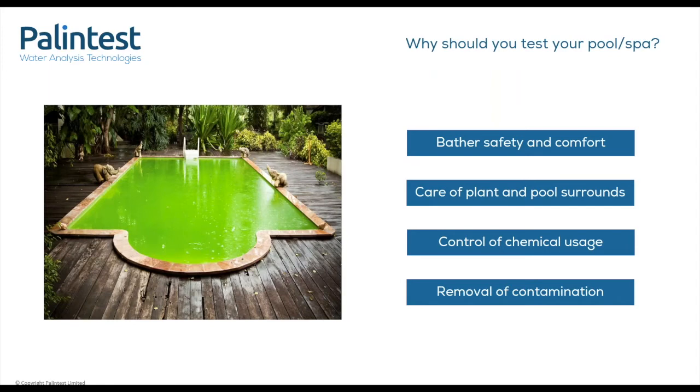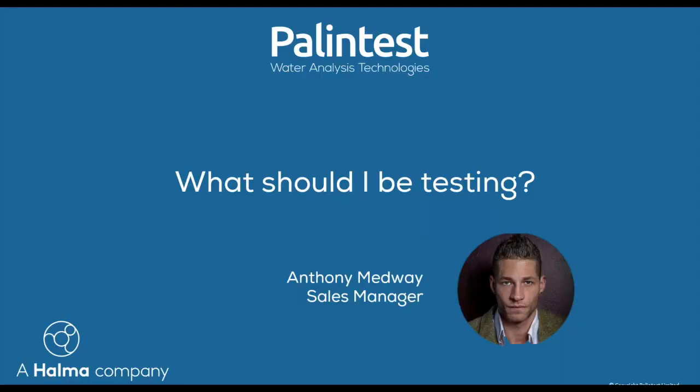One thing you might be seeing as you bring your pool back from slumber this spring/summer is a green pool. Careful control of your pool and spa water can remove any contamination to keep your water sparkling. We're now going to explore the key parameters you may want to consider when reopening your pool, as well as fitting them into your routine pool maintenance. These are applicable to both domestic and commercial pools and spas. We're going to mention some guidelines on recommended levels — these are based on UK guidelines, however we always advise that you check with your local authority.